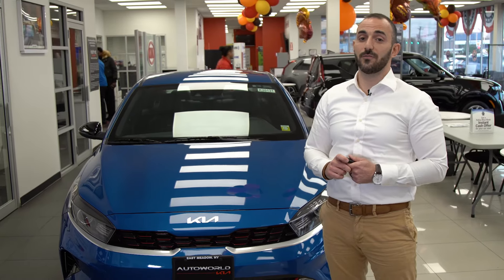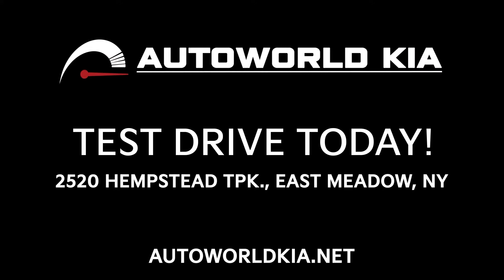If you want to know more about the KF40 or any other Kia models, please visit us at AutoWorld Kia, East Meadow, New York.